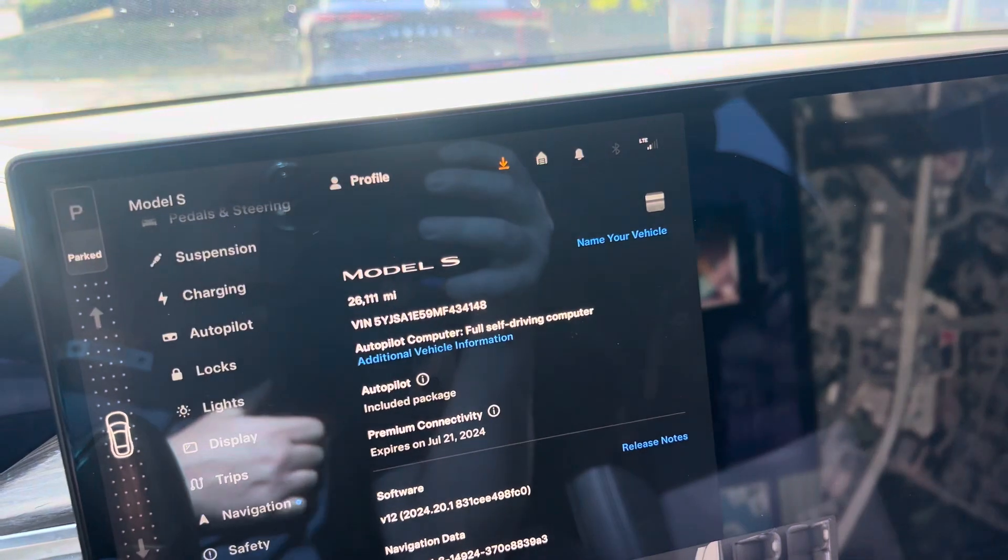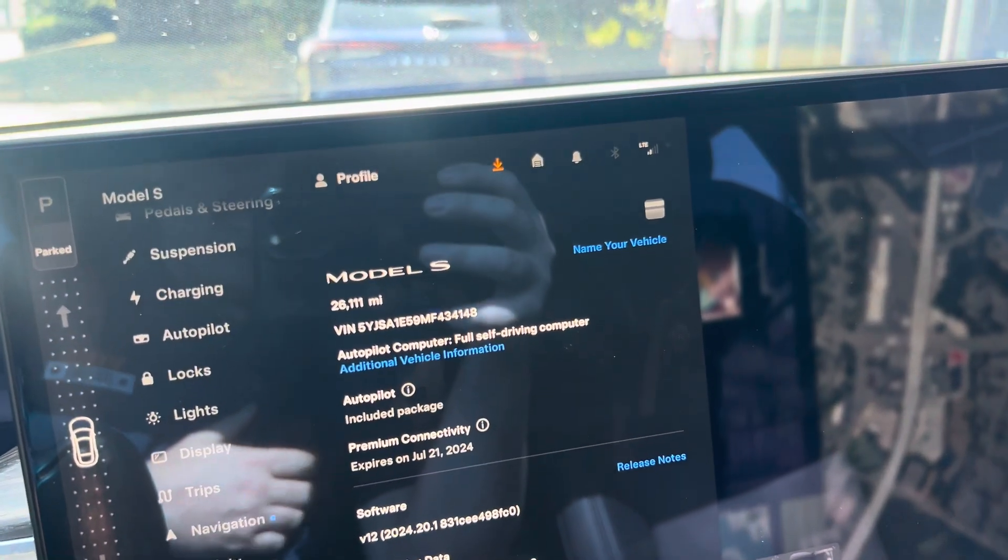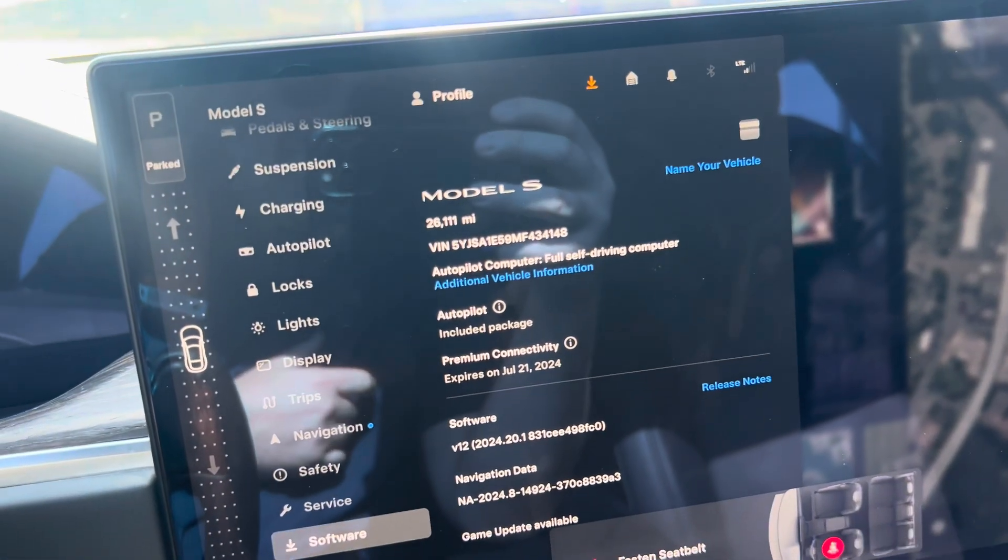Let me know what you want or how you would like to proceed. I'd love to have you come on in and test drive.